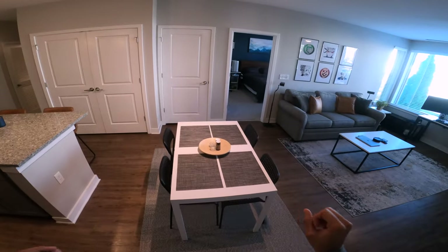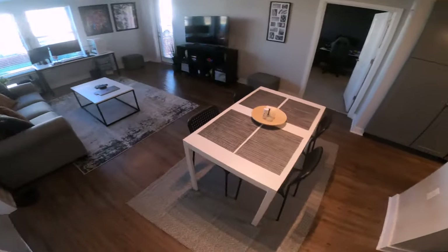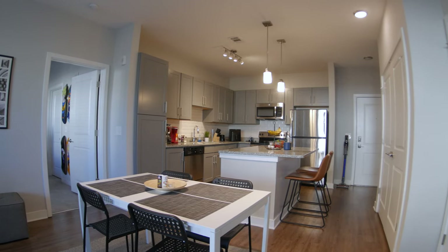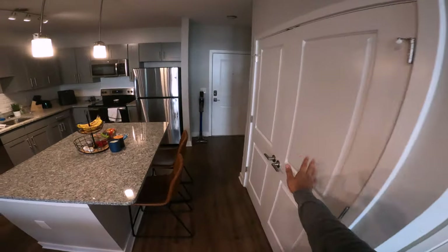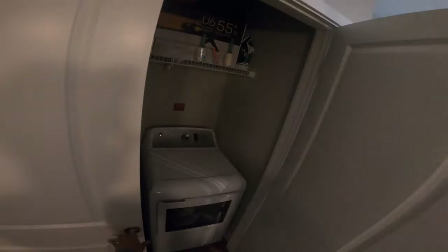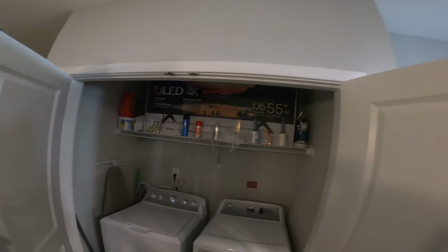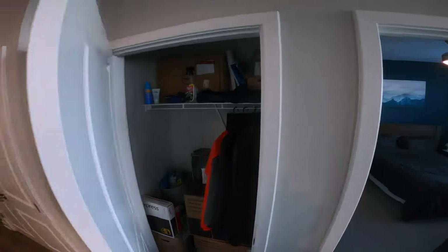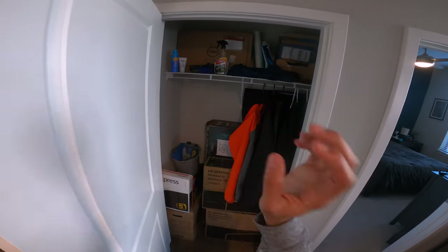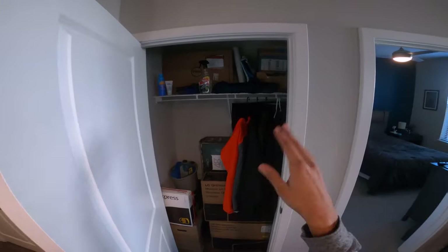We didn't have this when we first moved in, but we got a dining table from IKEA — it came with some chairs and we put some place mats and a little dish on it. There's also a rug under it from IKEA, and some nice lights above that shine right down to the table. Behind the island we have our washer and dryer unit, with some space above it where we store the TV box. There's also a broom, Swiffer, ironing board, and a closet we're using for boxes and random storage.